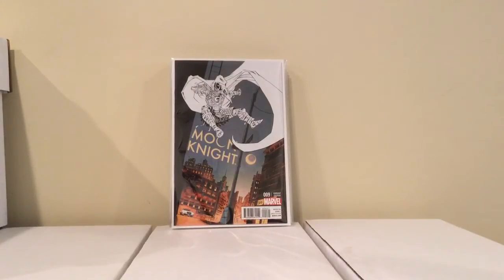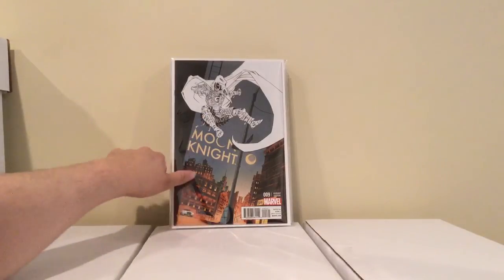And I'm done with these last 3 variants — this is Moon Knight number 9 from the current series, the 1-in-25 variant. I paid 10 bucks for this, I didn't want to pay that much, but I got issues 7 and 8 for about 50 cents each, so I figured, eh — 10 bucks. Well, 11 bucks for all 3. It's okay.